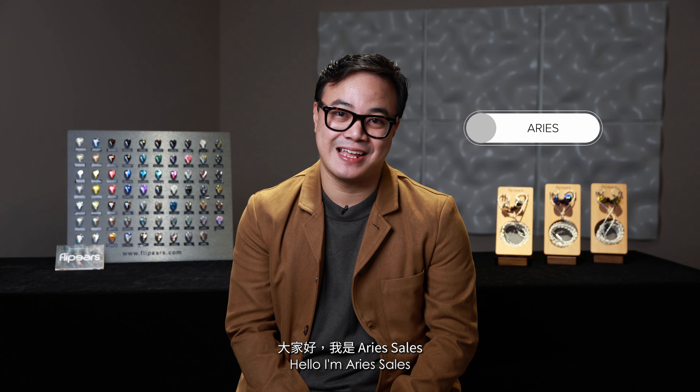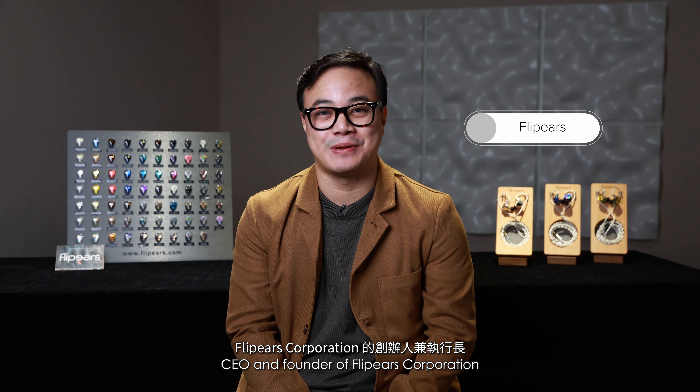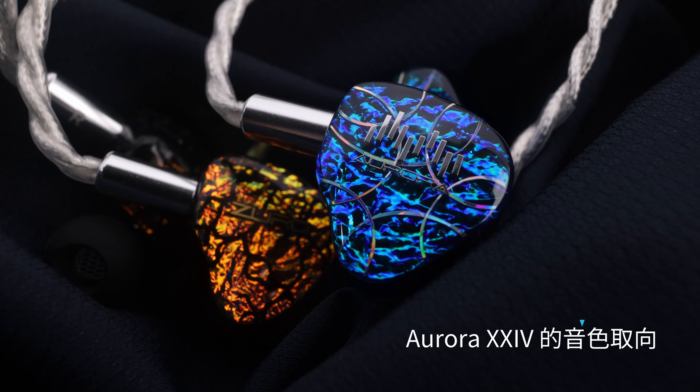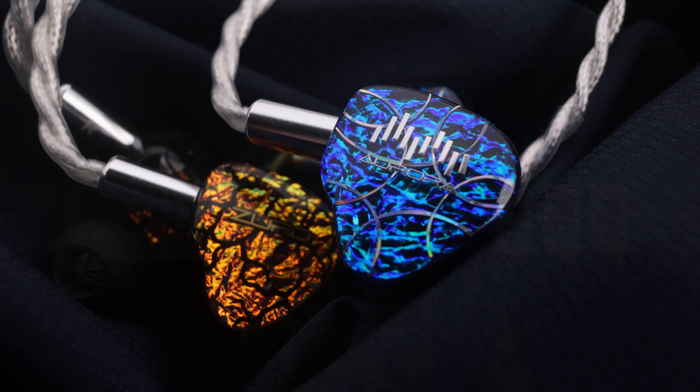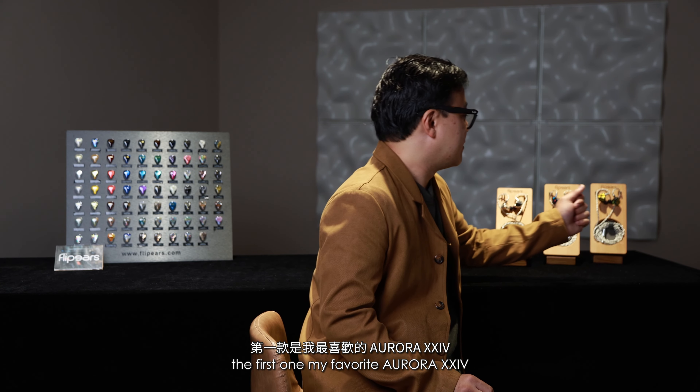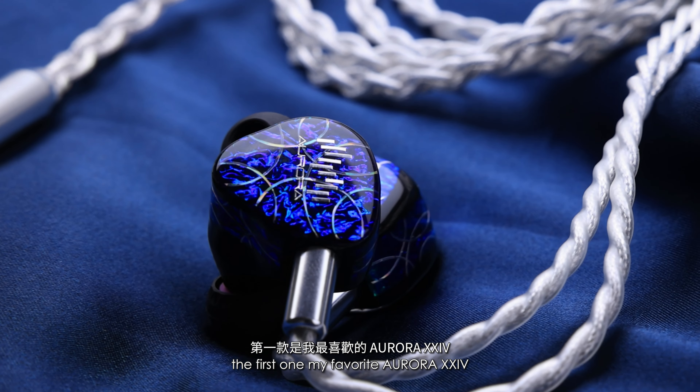Taika Ho! I'm Aris Salas, CEO and founder of Flip Ears Corporation. Here are the three new models of 2024. The first one — my favorite — Aurora.